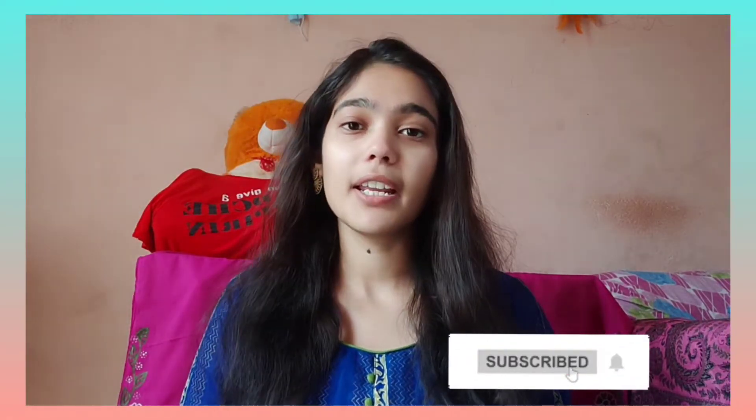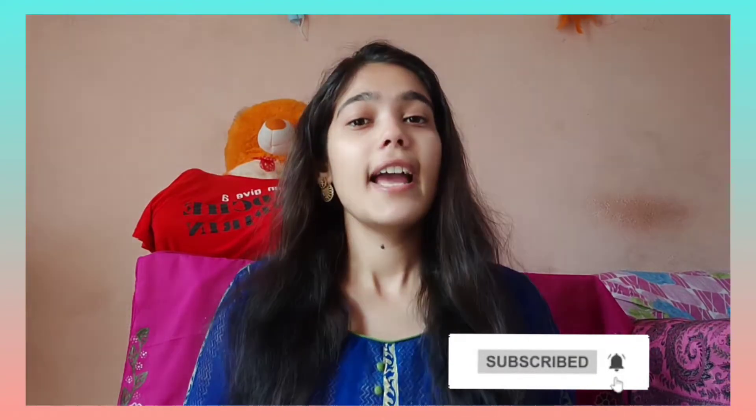And in the comment section, tell me that I have passed. Before going to this video, if you are new to my channel, please don't forget to subscribe to my channel. And if you like this video, please like it and share it with your friends and family.